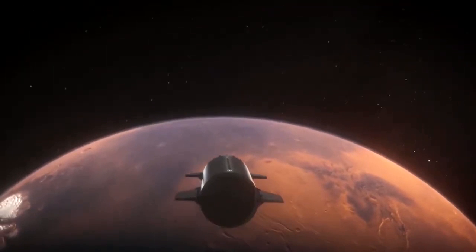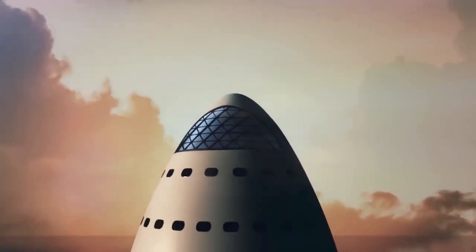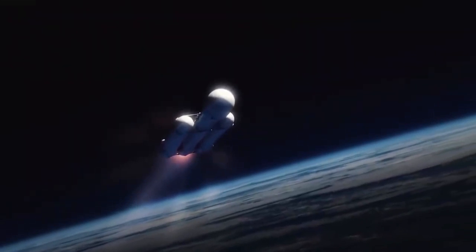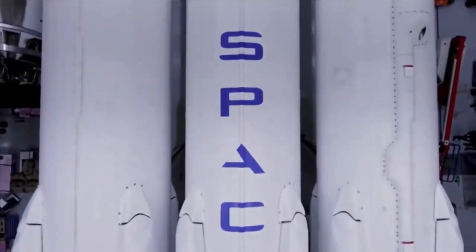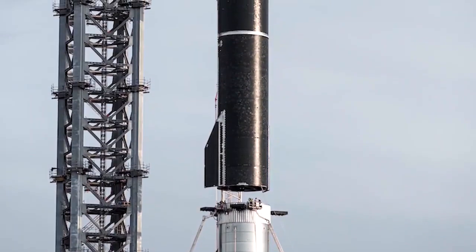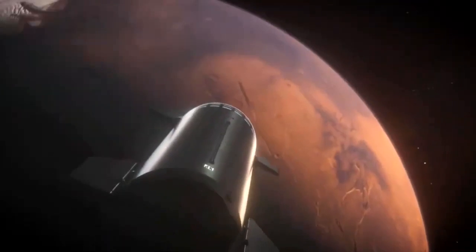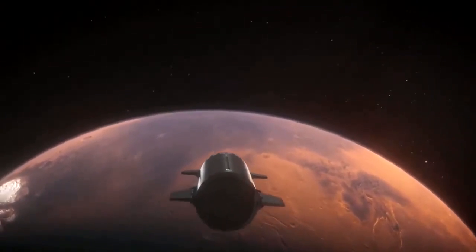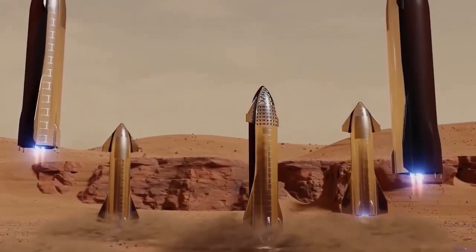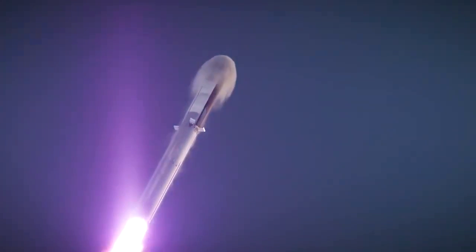This overall vision has held firm, but Musk has repeatedly tweaked the design and the system's name. In 2017, he announced the ITS was now the BFR, which stood for Big Falcon Rocket. The BFR was shorter, slimmer, and less powerful, measuring 348 feet tall by 30 feet wide when stacked, and featuring only 31 Raptor engines on the booster and six on the spaceship. Musk announced that SpaceX eventually planned to employ the BFR for all of its spaceflight needs, from launching satellites to ferrying people to Mars to cleaning up space junk in Earth orbit.